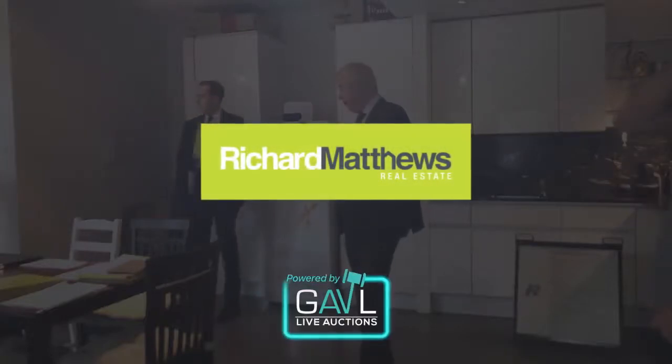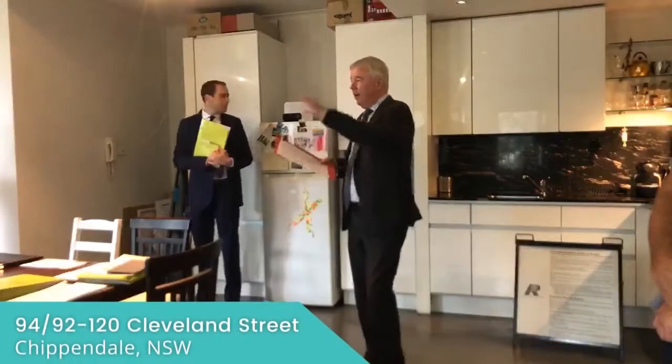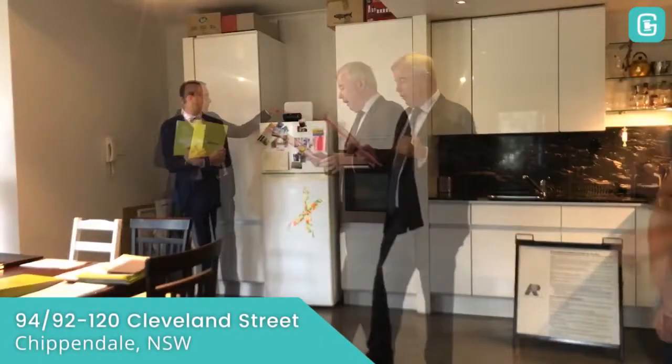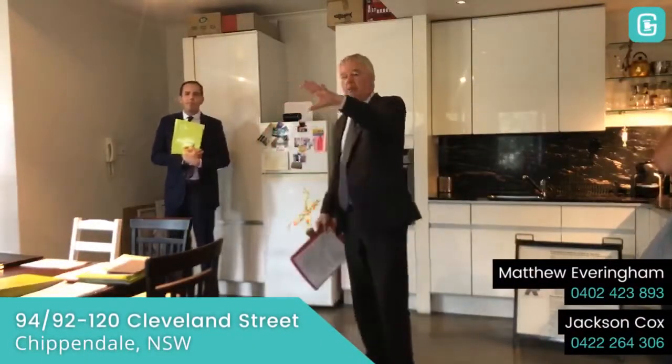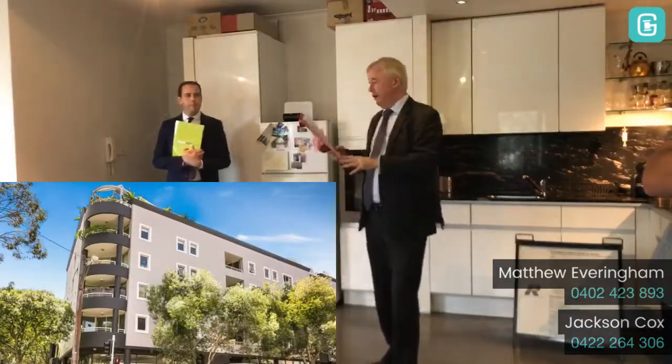It's a smartly presented, ultra-contemporary apartment with a nice open feel about the property, a nice sunny balcony, and deep windows throughout. They're one of the highlights, particularly the almost quarter-ceiling windows in the bedroom.